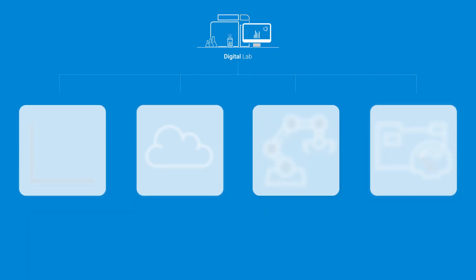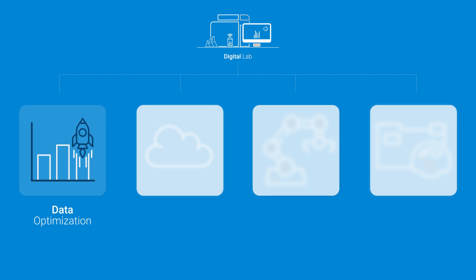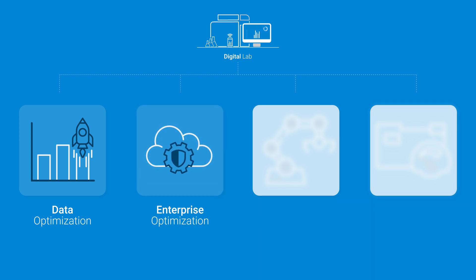Agilent helps you address four specific areas. Data optimization to get the answers lab managers and data scientists need faster, using informatics, analytics, AI and more.